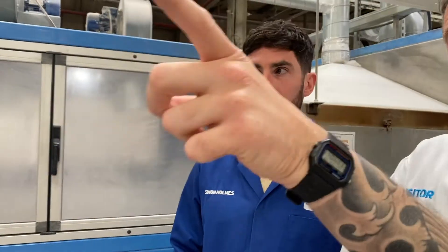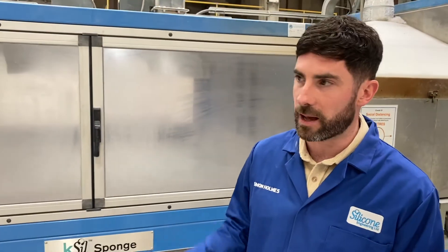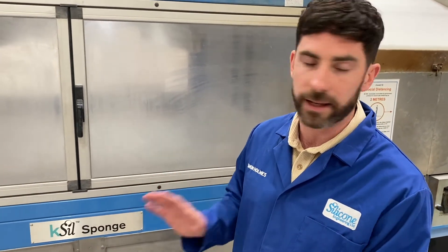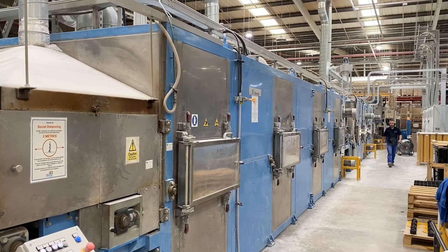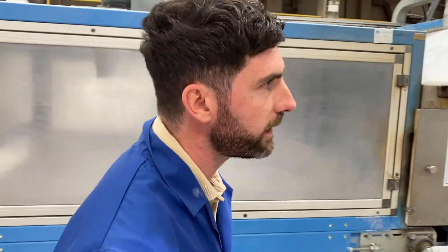This is a new version of that bad boy over there. Is this the one you were telling me about? This was our big investment in 2019 — a brand new line, and you can see it stretches all the way down the side of the factory. It cost in the region of about 1.5 million, so quite a big investment, but the quality of the sponge you actually produce is second to none.